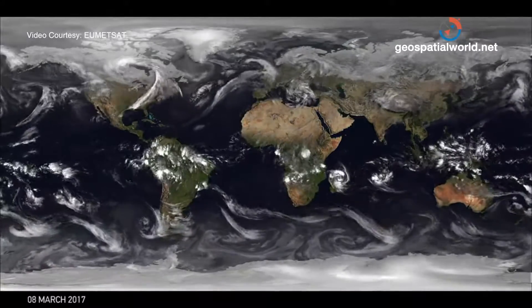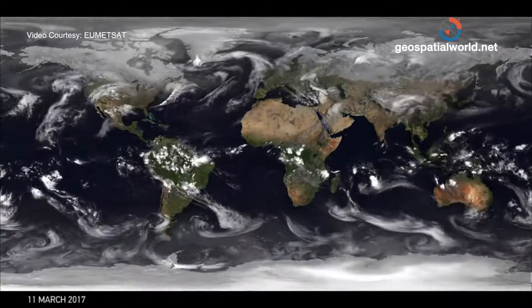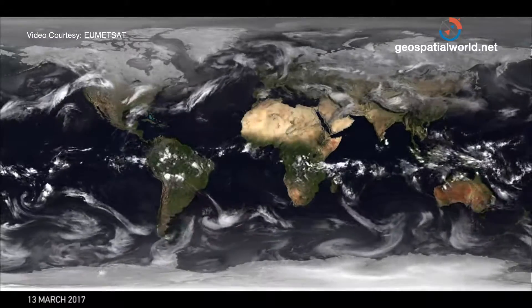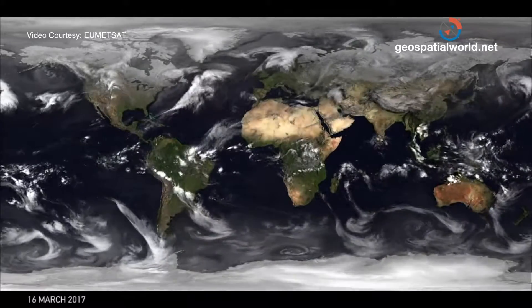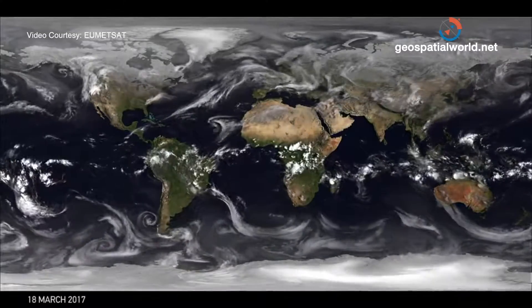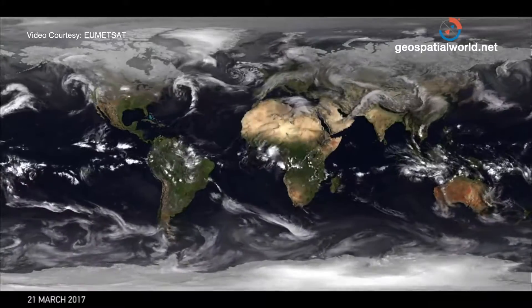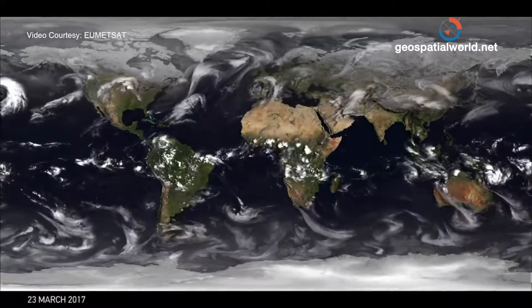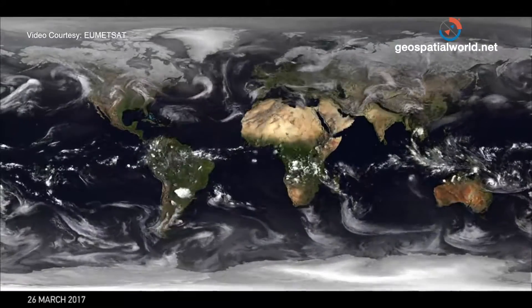Here we are in the middle of March — it's spring in the northern hemisphere and coming up for autumn in the southern hemisphere. You can see the equatorial region in the center; there's a pulsing effect due to the heating of the surface and the development of convective storms that carry on into the evening, then decay in the early morning, and the cycle starts again. Follow that band of cloud and you'll see it slowly drifting north as we get to northern hemisphere summer, then drifting south again.